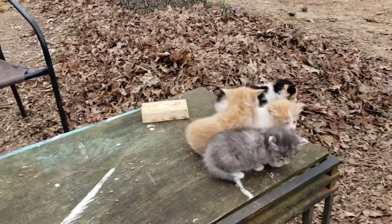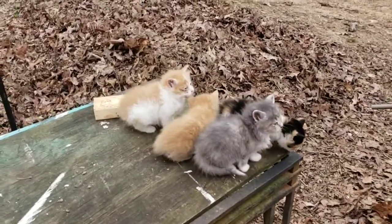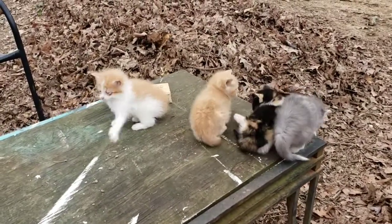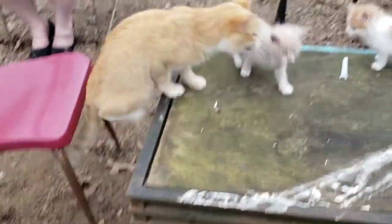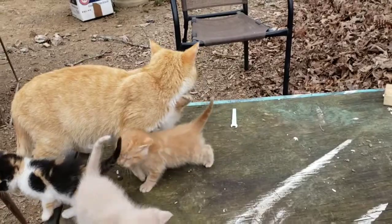Catherine says I can't feed them to the snakes, so neither can you! That little calico one is just adorable. There's a tortoiseshell one that Catherine — well, we are not getting rid of any of them; they're not garbage to throw away. We're going to find homes for all of them. There's the mama.